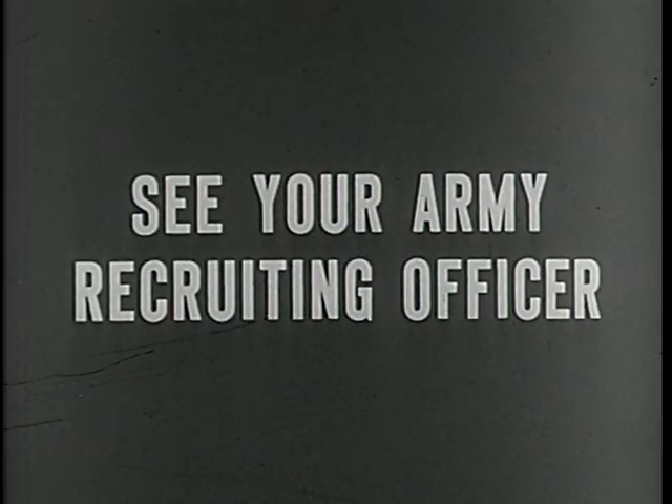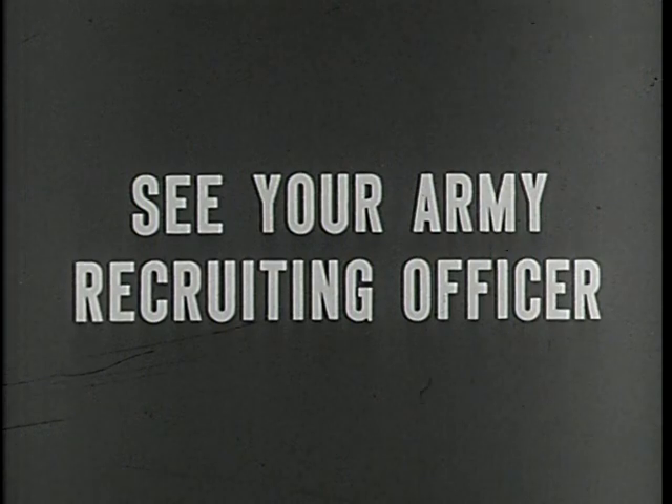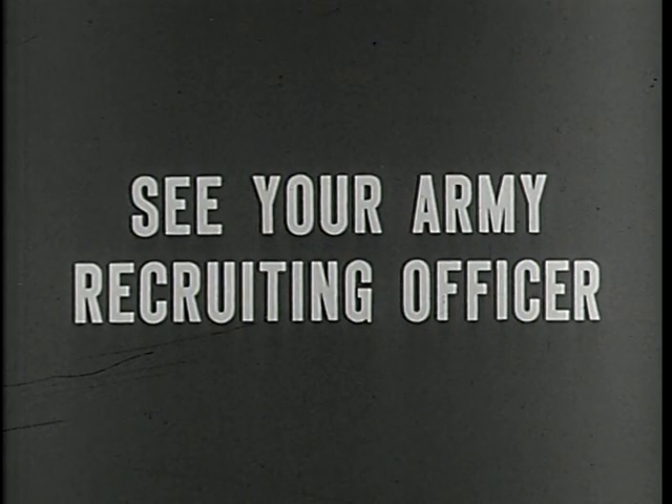You can be an important part of the big picture. You can proudly serve with the best equipped, the best trained, the best fighting team in the world today — the United States Army.